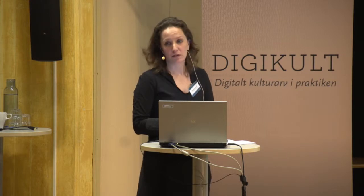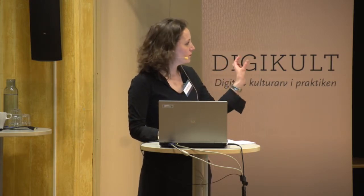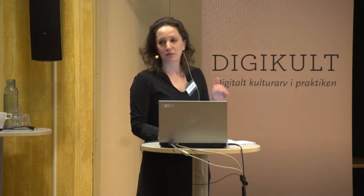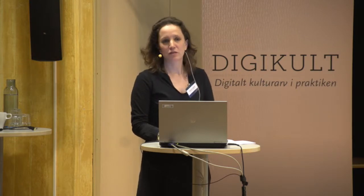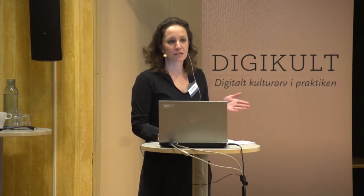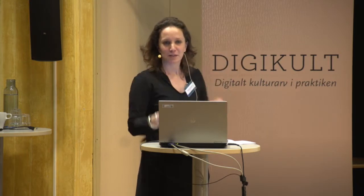Of the remaining 30 million objects, we had to digitize on a lower level, meaning we only have to do the metadata and where it is found in the collection. Because if we wanted to digitize 37 million objects on a high level, that would take us — this took us five years for 7 million — so you can do the math.